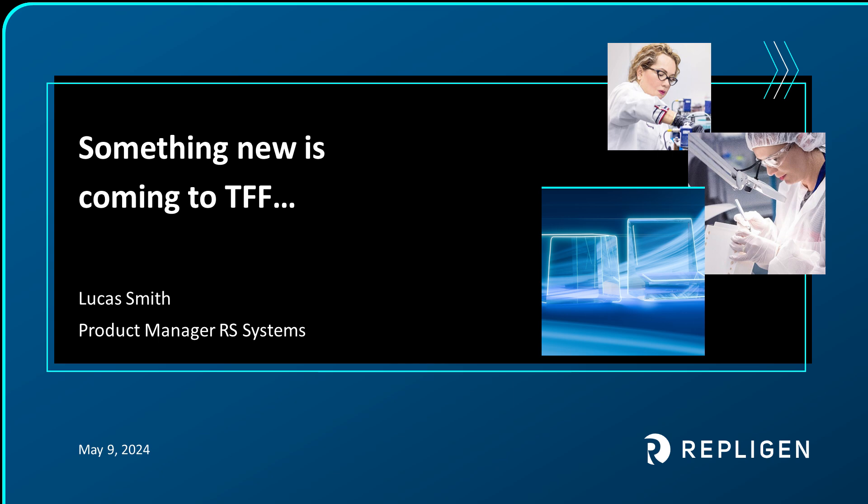Hello and welcome. My name is Luke Smith. I'm one of the product managers for the Crossflow TFF systems here at Repligen. Today, I'm excited to walk you through a new, innovative, bench-scale TFF solution.